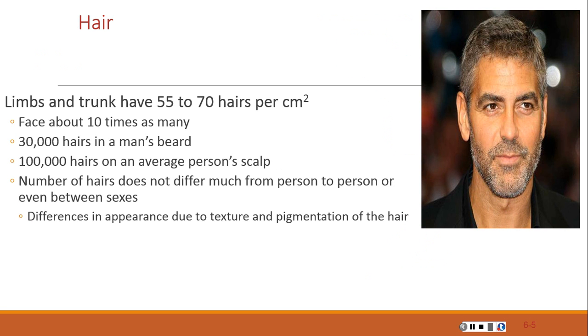When we look at the limbs and trunk, hair covers approximately 55 to 70 centimeters square of those areas. The face has about 10 times as many hairs as other parts of the body, depending on the individual and genetic makeup. There are approximately 30,000 hairs on a man's beard and 100,000 hairs on an average person's scalp. The number of hairs does not differ much from person to person or between sexes — the difference is in appearance due to texture and pigmentation.